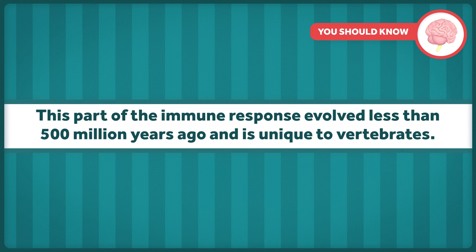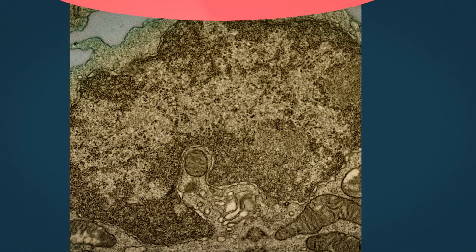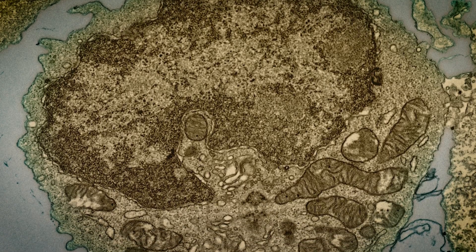This part of the immune response evolved less than 500 million years ago and is unique to vertebrates. It has two types of responses: the cell-mediated response, which is handled by T-lymphocytes, and the humoral response, which is handled by B-lymphocytes and antibodies.